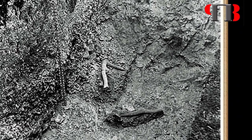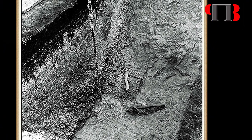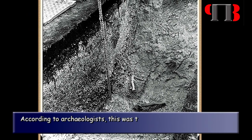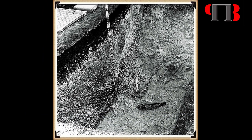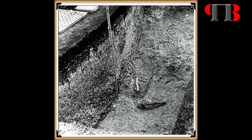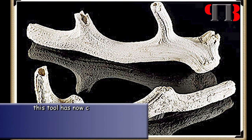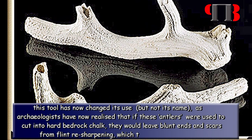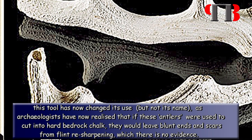If you read any book or watch a program about archaeology and the construction of monuments and sites, you will hear experts talk about the findings of antler picks in the general vicinity and link the structure with these objects. These tools are from red deer, which shed these natural growths on an annual basis. According to archaeologists, this was the main tool of prehistoric man — a natural resource used for excavating ditches and digging holes in chalk bedrock. This is where the Victorian term 'antler picks' originates. But for an unknown reason, this tool has now changed its use but not its name, as archaeologists have now realized that if these antlers were used to cut into hard bedrock chalk, they would leave blunt ends and scars from flint resharpening, of which there is no evidence.